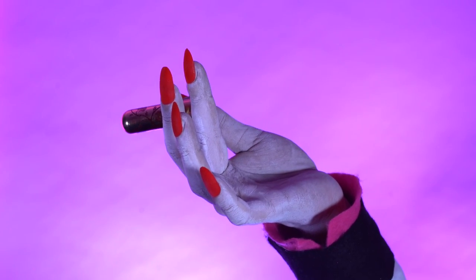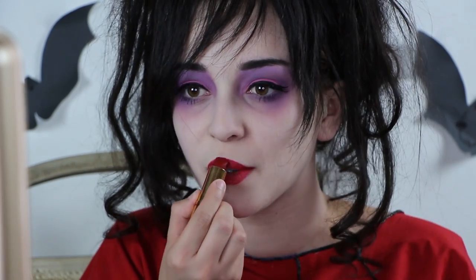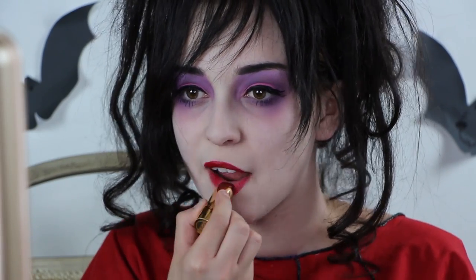Moving onto lips, apply a True Red lipstick. I am using Besame Cosmetics in the shade Red Velvet. Now, Lydia's lips are very round, so disguise your cupid's bow by connecting both peaks to get that oval appearance.